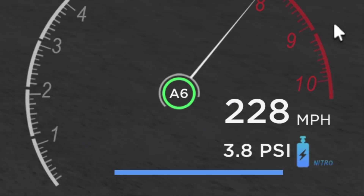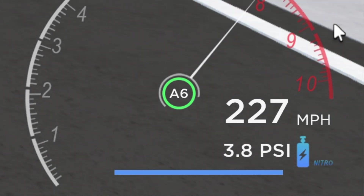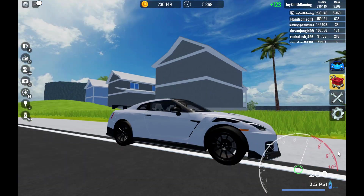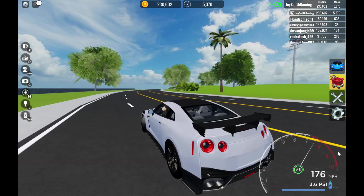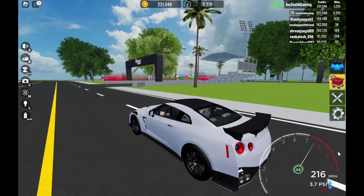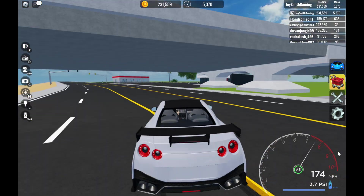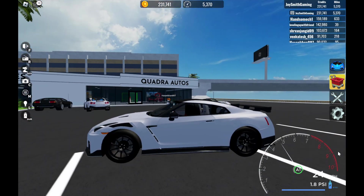228 miles per hour with stock — that's insane! Super insane with the GTR Nismo. Not gonna lie, this is the best Japanese supercar ever.